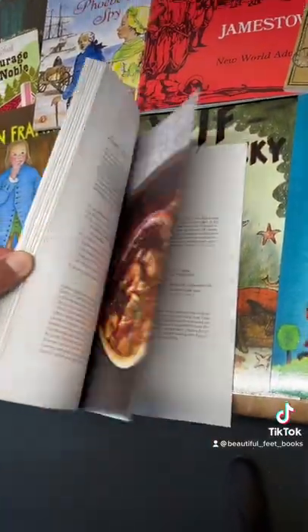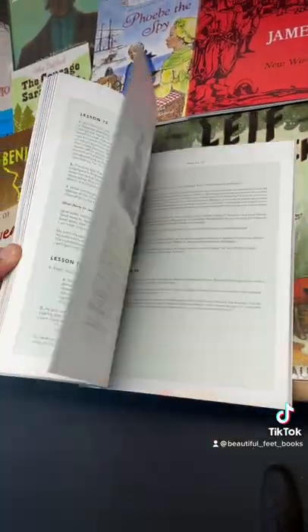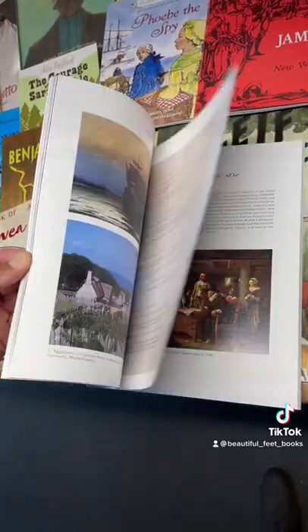Once again, the teacher guide itself is very intriguing. Let's go ahead and jump into one of the early lessons so you can see what your student will be experiencing.